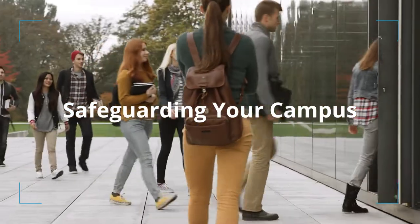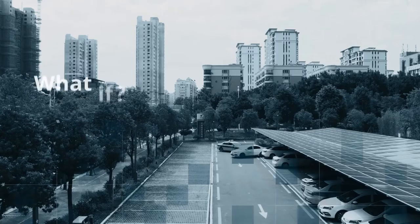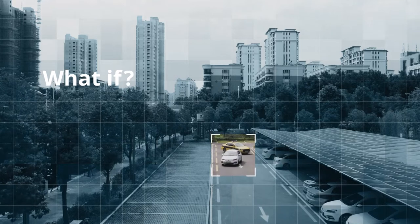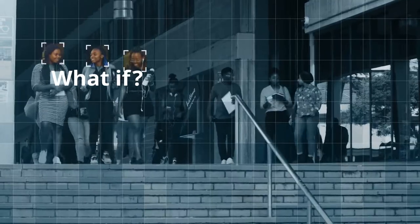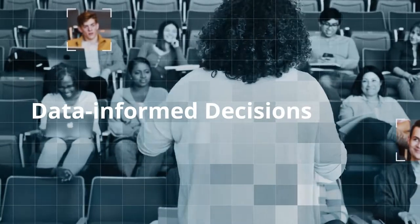Safeguarding your campus and the people there is your top priority. But what if you could do more with the video footage you already collect? And what if you could make that video data searchable and quantifiable, leading to actionable insights? Then decisions would truly be data-informed.